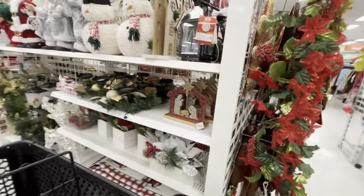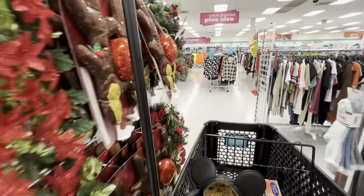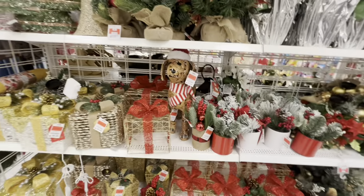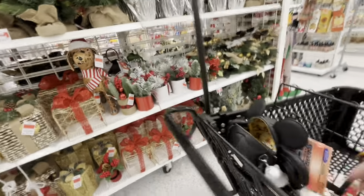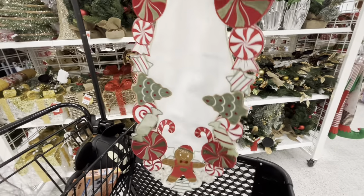I know every time I come it's a short video, but they're bringing out the Christmas items very slowly. I want to keep up with the new stuff, so that's why I show you what they have out. I like coming every week to see what's new. And yeah — I think I decided on taking this one. This one is just so gorgeous, I think it's so beautiful. I'm going to take this one, I might use it for my table this year.